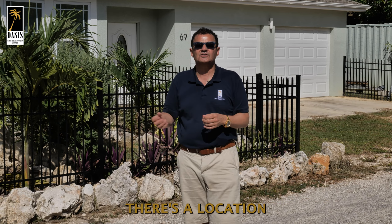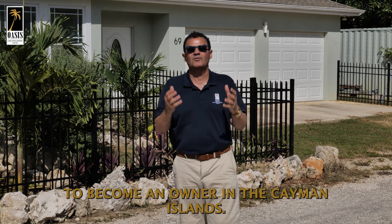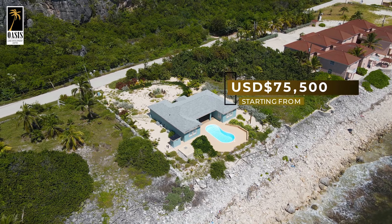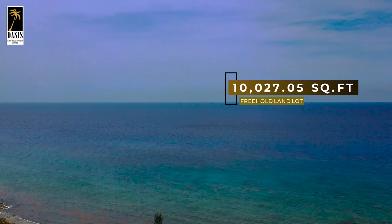As you can see already, there's a location that's been built on the development. Take this opportunity with our 0% developer finance to become an owner in the Cayman Islands. Welcome to BRAC Beauty, with lots starting from $75,500 and a minimum size of 10,027.5 square feet.